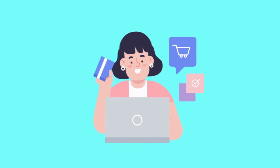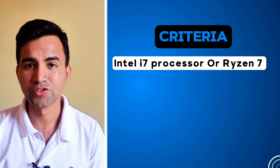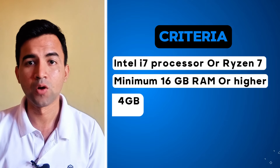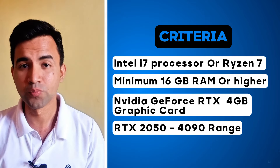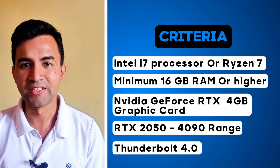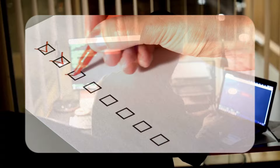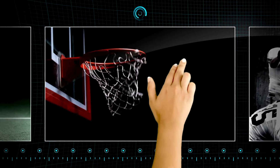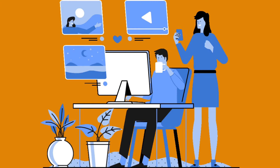When choosing a laptop for architecture, make sure your laptop must have these minimum specifications: an Intel i9 or Ryzen 7 processor with 16 GB of RAM. The graphics card should be from NVIDIA GeForce between the RTX 2050 to 490 range for superior performance. You also need Thunderbolt 4 support for connecting external displays and faster data transfer. Your laptop must tick all these minimum specifications, then only it will smoothly work with all the top architecture software you use in your daily work.